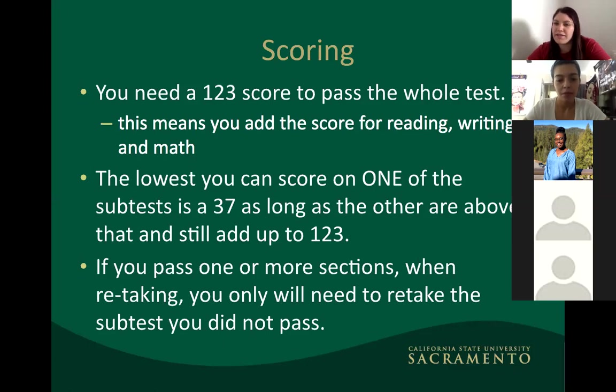To add to the scoring explanation — as long as you have a 37, which is the lowest allowed, everything else needs to be higher than 37 for the total to reach 123. For example, you could have a 37 in math, a 41 in writing, and a 42 in reading and still be at a passing level, as long as no section falls below 37.